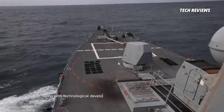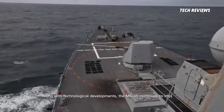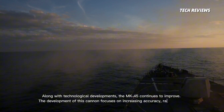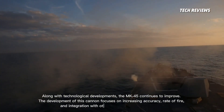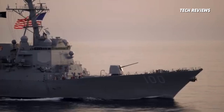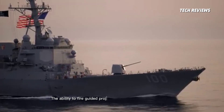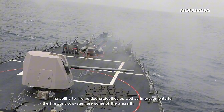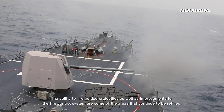Along with technological developments, the MK-45 continues to improve. The development of this cannon focuses on increasing accuracy, rate of fire, and integration with other advanced weapon systems. The ability to fire guided projectiles, as well as improvements to the fire control system, are some of the areas that continue to be refined.